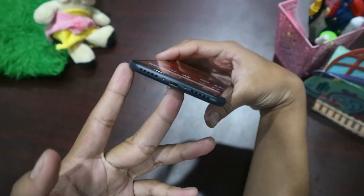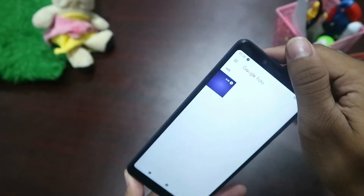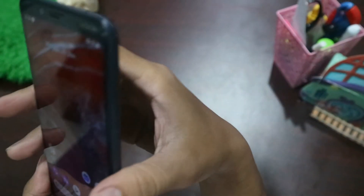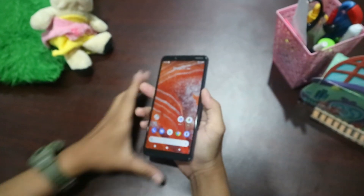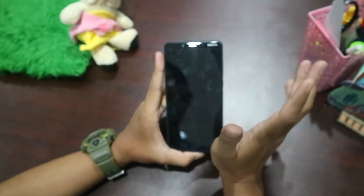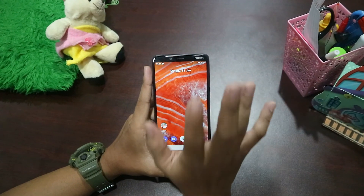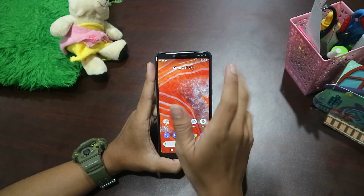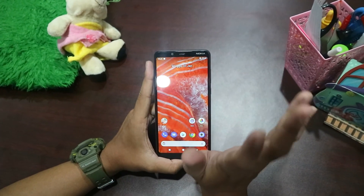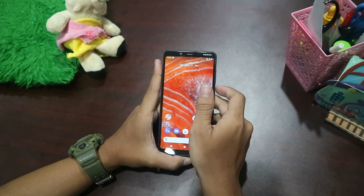Jadi buat kalian yang mau handphone Nokia 3.1, langsung saja serbu toko kita di kota anda yaitu Komplit Seluler. Bagi kalian yang ingin bertanya-tanya, kalian bisa DM di Instagram kita di at official Komplit Seluler. Jangan lupa untuk like, comment, dan subscribe video ini. Terima kasih.